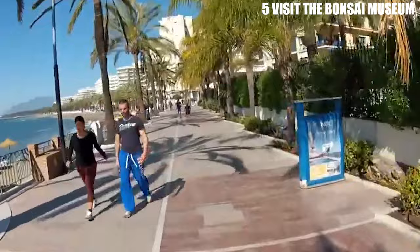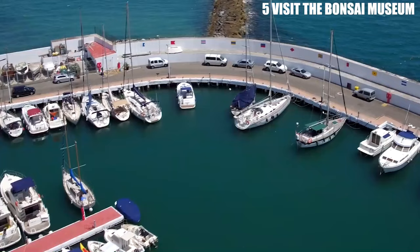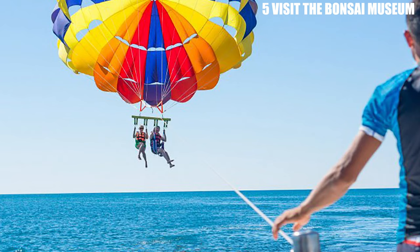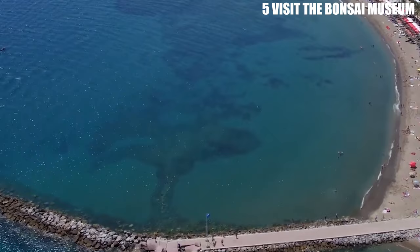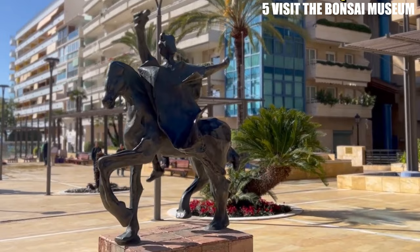The Paseo Maritimo is not just a scenic walkway, but also a hub for beach activities. Visitors can rent sun loungers and umbrellas, or participate in water sports such as jet skiing and parasailing. The beach itself is pristine, with soft sand and clear waters, perfect for swimming and sunbathing. For those interested in history and culture, the Paseo Maritimo is also home to several monuments and sculptures. The Avenida del Mar, located at the western end of the promenade, features a collection of sculptures by Salvador Dali and other renowned artists.